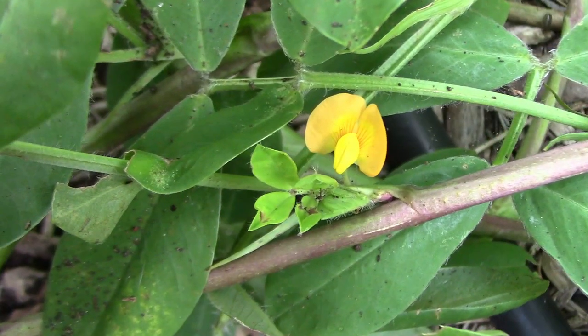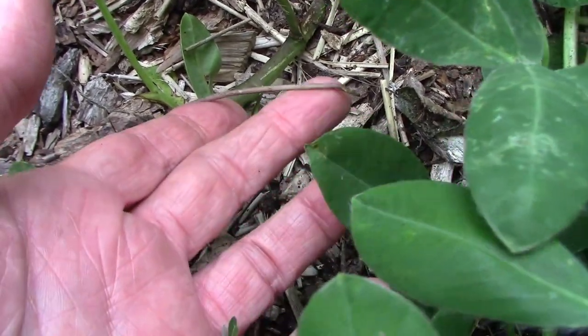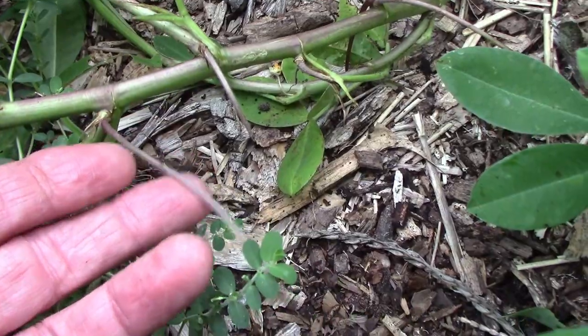This is what a peanut flower looks like. Below each flower, along the stem, these little things that look like roots start growing, and they're called pegs.